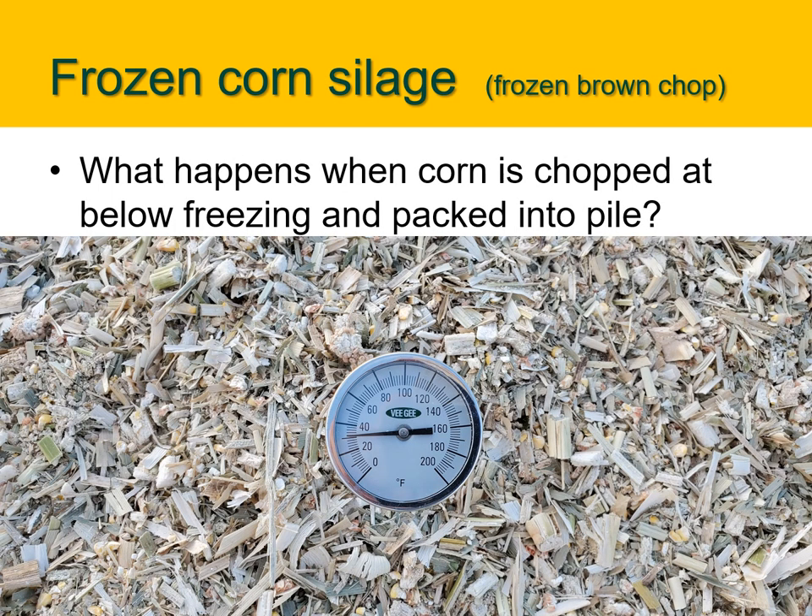We do have some frozen corn silage out there this year — I affectionately call it 'frozen brown chop,' because corn silage implies it's fermented and this certainly hasn't been. Looking at this thermometer: this pile was chopped on a cold day below 32 degrees, packed on the same day frozen, and a month later it's still frozen. It takes a long time for these piles to heat, and this pile may never heat. Part of the top has heated due to warm weather, but it hasn't migrated down into the pile. So it's not a fermented feed, but it is a stored feed. The nutrient value of these feeds is actually fairly high — we haven't lost any energy, we've just lost that nice fermented smell. Cattle will still eat this.